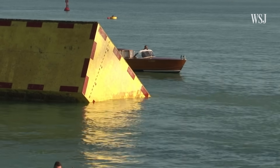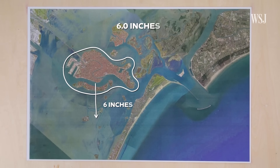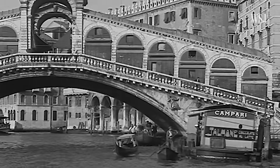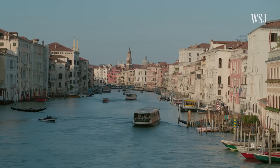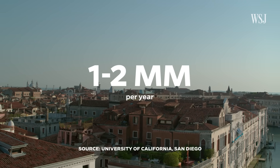But the sea level isn't just rising — Venice is also sinking. Over the last century, the city has sunk 6 inches, while sea level rose 4.3 inches. Starting in the 1930s, water was pumped out from underground to support industrial development, compacting the earth and causing the city to subside. Though the city has stopped pumping, Venice is still sinking at a rate of 1 to 2 millimeters per year.